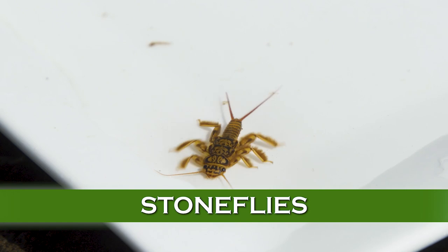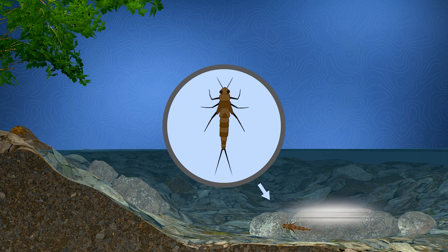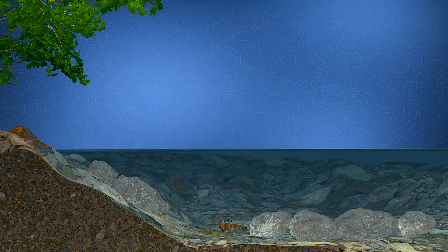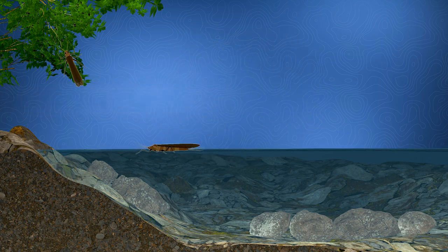Stoneflies have yet a different life cycle and behavior. Like the other two, they have a larval stage underwater, but they don't hatch on the water surface like mayflies and caddisflies — these insects crawl to streamside rocks and vegetation and hatch into adults out of the water on the bank. So the adults are not available as often to trout. However, stonefly adults are clumsy fliers and they often get blown into the water by the wind, or fall on the surface, and are also available to trout when they return to the water to lay eggs.